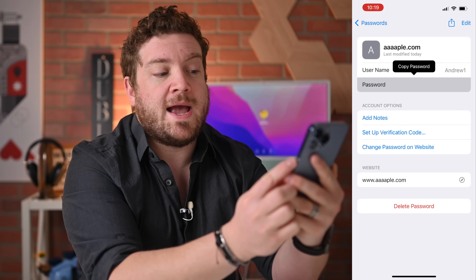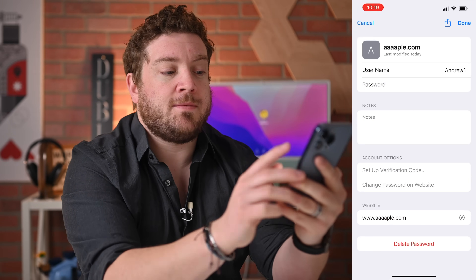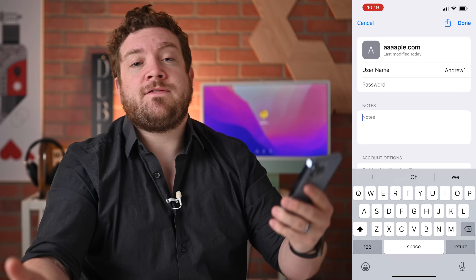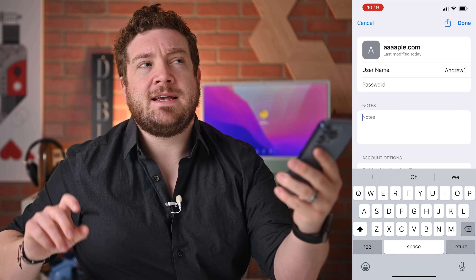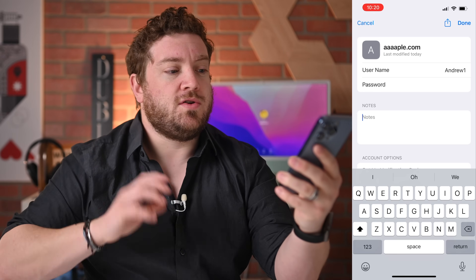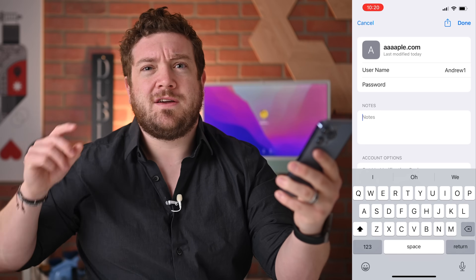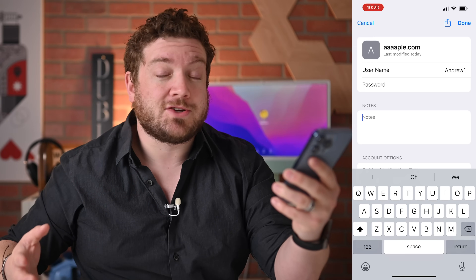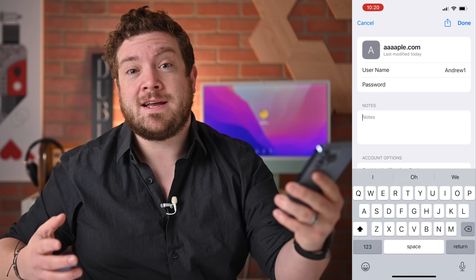Below that, I have options to add notes, set up a verification code, or change that password directly on the website. Notes are really handy with a lot of different uses — maybe something you need to remember about that login. For example, instead of looking up ADP, you could put in notes 'electric company,' so when you go to pay your monthly bills you can just search for 'electric' and find it right away. There are really useful ways to add notes to make searching through your passwords a whole lot easier.